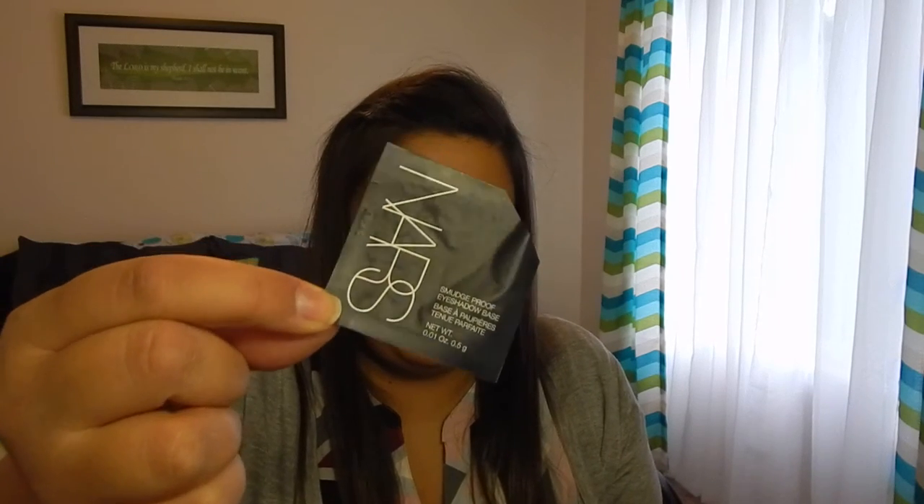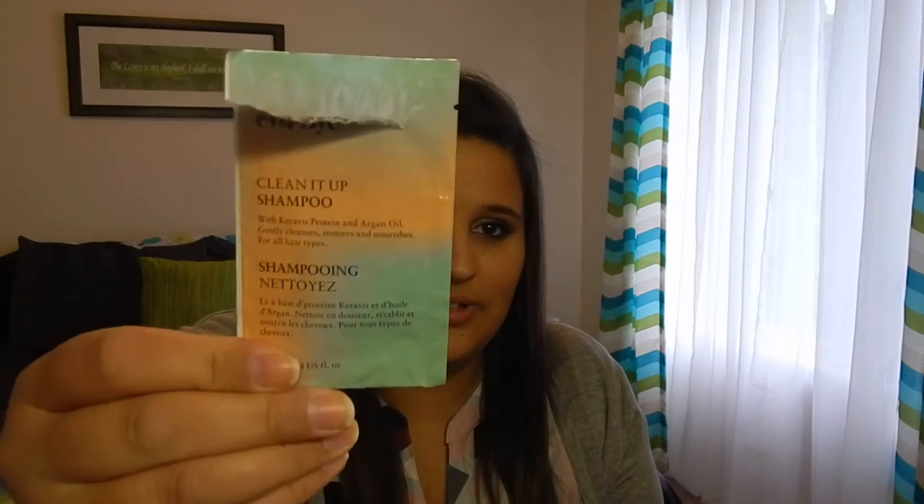I used a sample of the NARS Smudge Proof eyeshadow primer. I have a couple samples of it so I don't need to go out and purchase this, but it seemed like it worked pretty good. I had this Eva NYC Clean It Up shampoo — it wasn't anything special. I feel like drugstore shampoos are fine and you don't need to spend a ton on them.